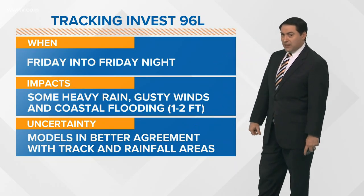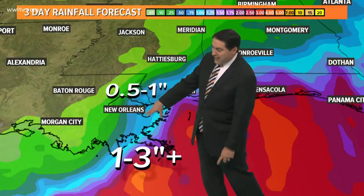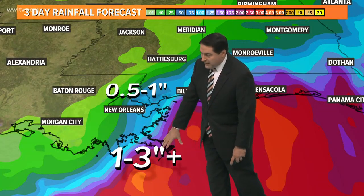Models are in better agreement with the track and rainfall areas, at least as of this morning — kind of agreeing on potentially maybe a half an inch of rain here in town, and then down to the coast maybe one to three inches of rain down there.